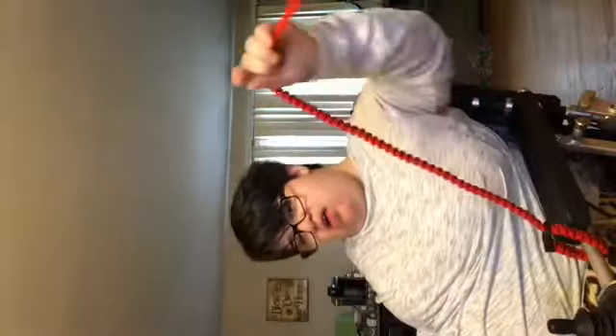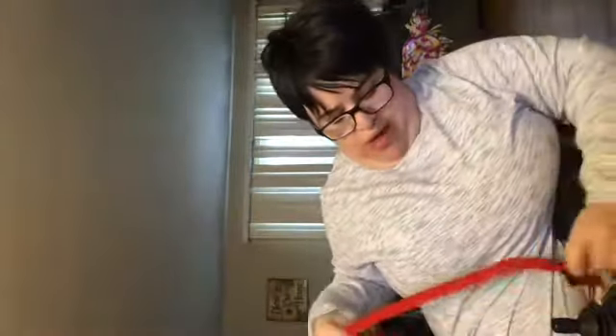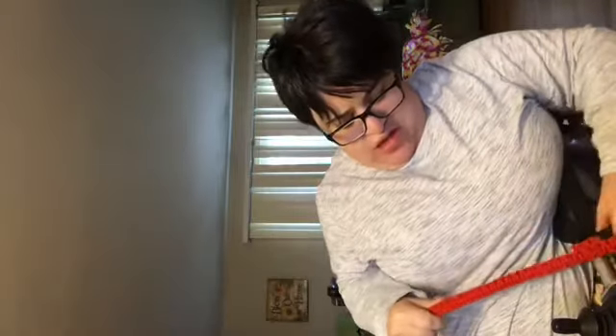This fits perfectly — you see? It's got enough wiggle room. The dog hooks on, and it's got enough slack so it's not choking him or choking me at the same time. And then you just unclip and it comes off.